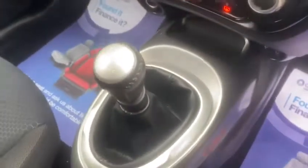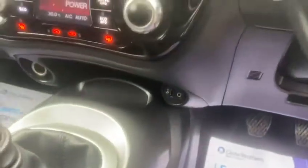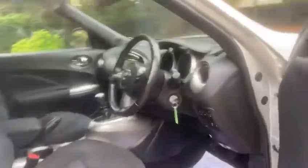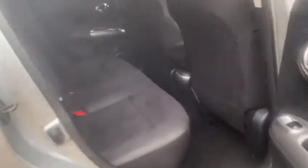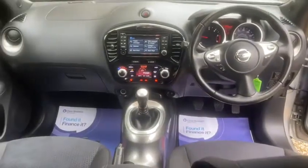It's a six-speed manual gearbox. We've got USB ports and aux ports, and height adjustable seats. We've also got ISOFIX in the back. And you've also got satellite navigation and Bluetooth.